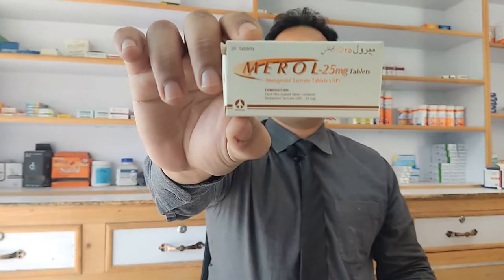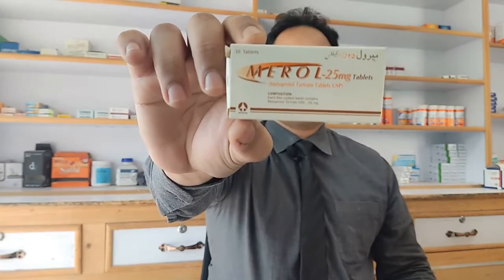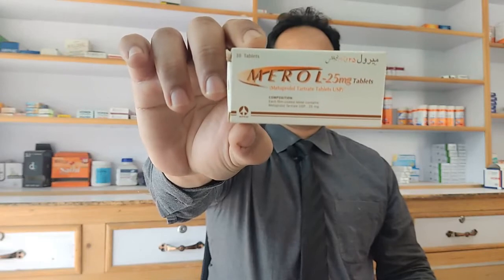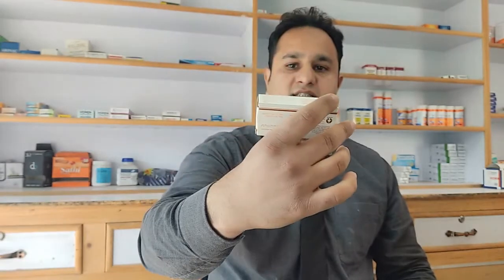Hi friends, I have brought in a video for you. This video is going to be on Me Roll. Me Roll has metoprolol in it. It's made by Atco Pharmaceuticals. The box has 30 tablets in it. Its price is 65 rupees. Metoprolol is used alone or in combination with other medications to treat high blood pressure.